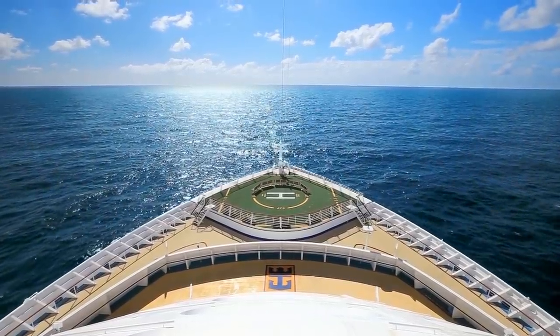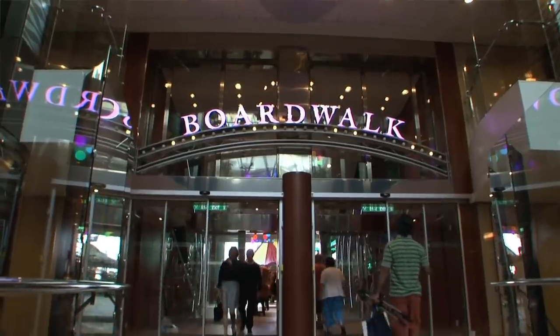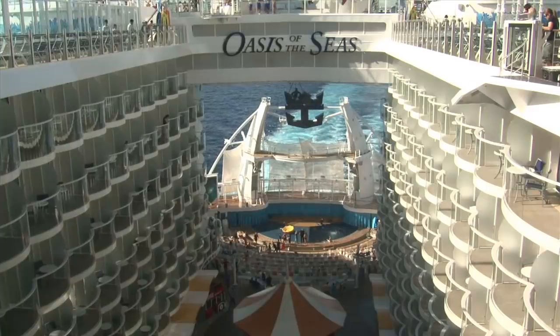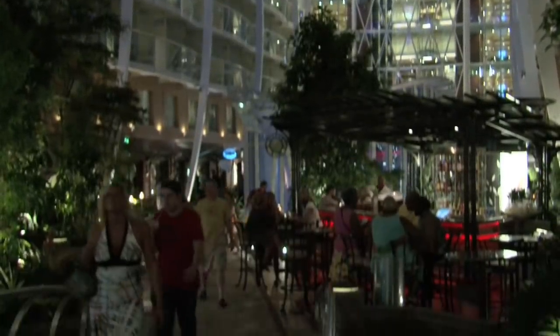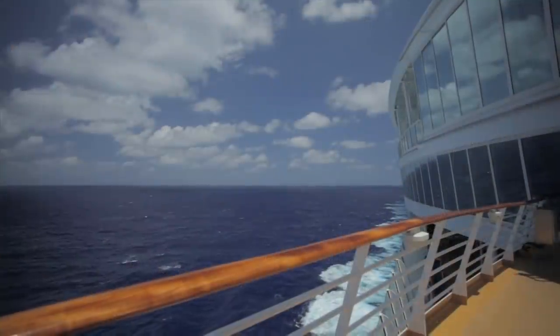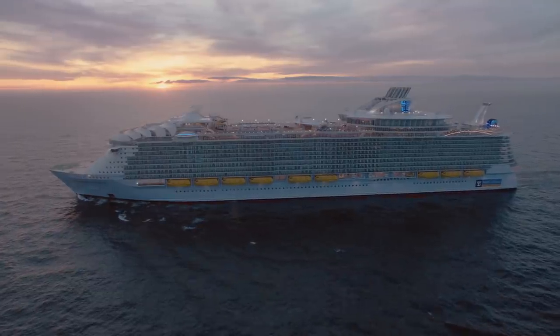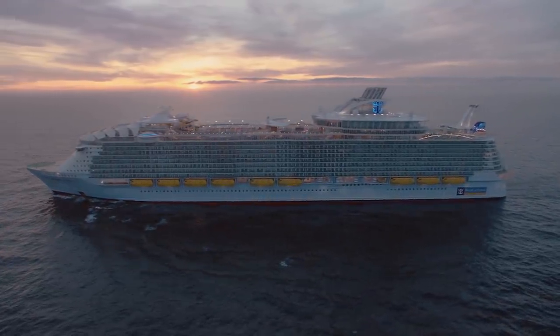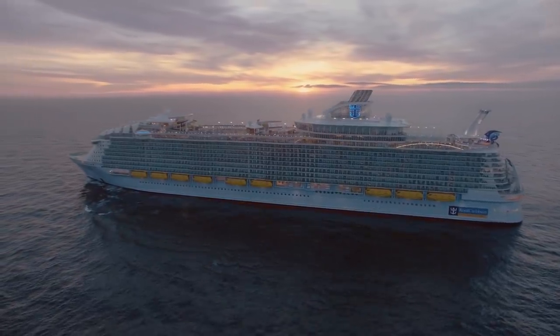There you have it, my friends — eight things I must do on every Royal Caribbean cruise I go on. Did any of my favorite must-dos make your list? I'd love to hear your favorite Royal Caribbean traditions in the comments below. While you're down there, make sure you like this video, subscribe to our channel, and turn on notifications so YouTube will let you know when we have a brand new video. This has been Matt from royalcaribbeanblog.com, and we'll talk again real soon.